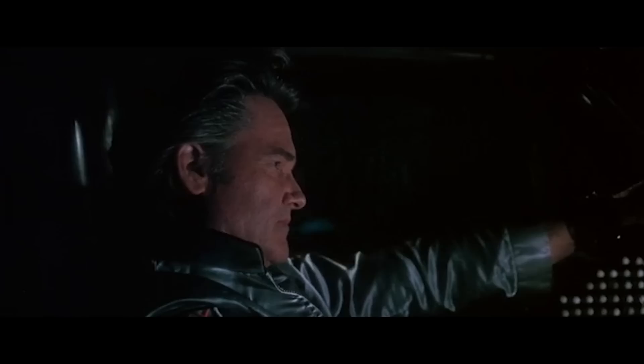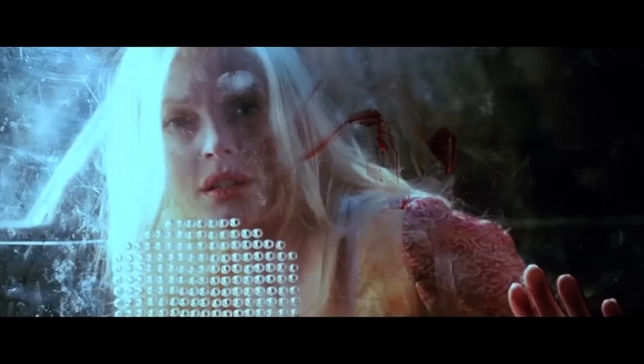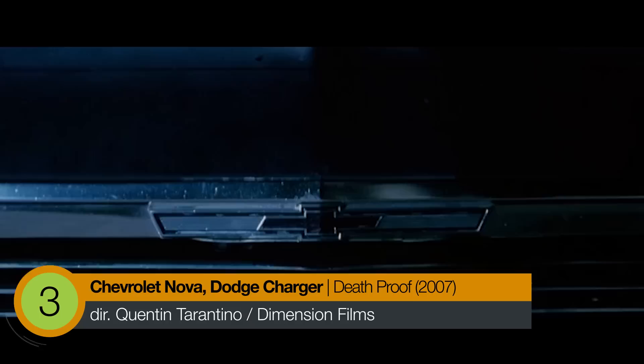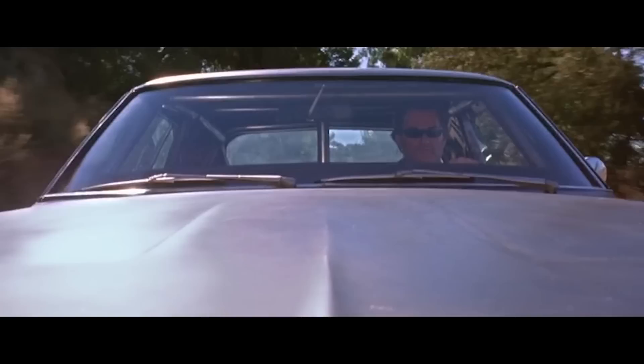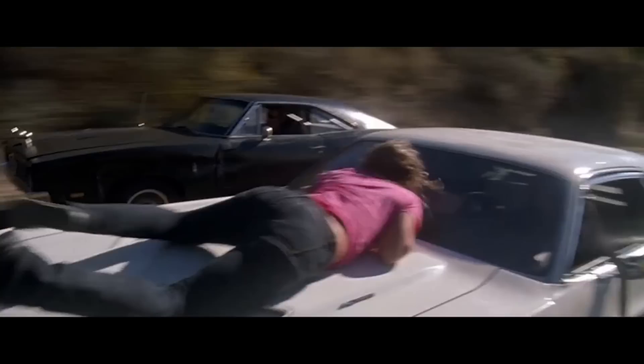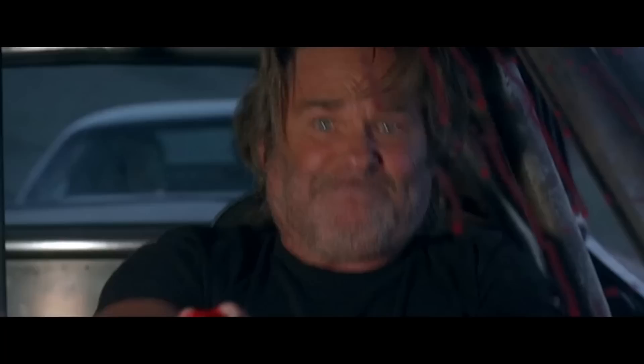"Remember when I said this car was death-proof? Well, that wasn't a lie. This car is 100% death-proof. Only to get the benefit of it, honey, you really need to be sitting in my seat." Number 3: Chevrolet Nova and Dodge Charger — Death Proof. Stuntman Mike goes through two cars in Tarantino's Death Proof: a '71 Chevy Nova and a '69 Dodge Charger. Whilst the Nova is probably the more identifiable of the two, thanks to the skull and lightning motif emblazoned on the hood, it's the Charger that really takes center stage in the second half, after Mike chases down — and proceeds to get chased down himself — four friends driving a Dodge Challenger.